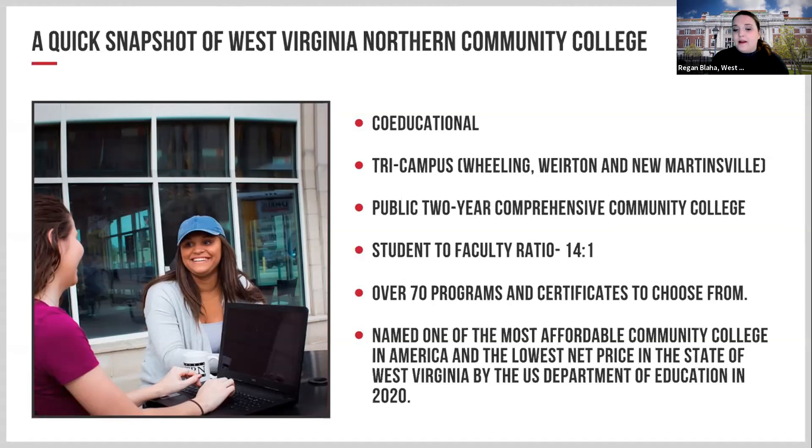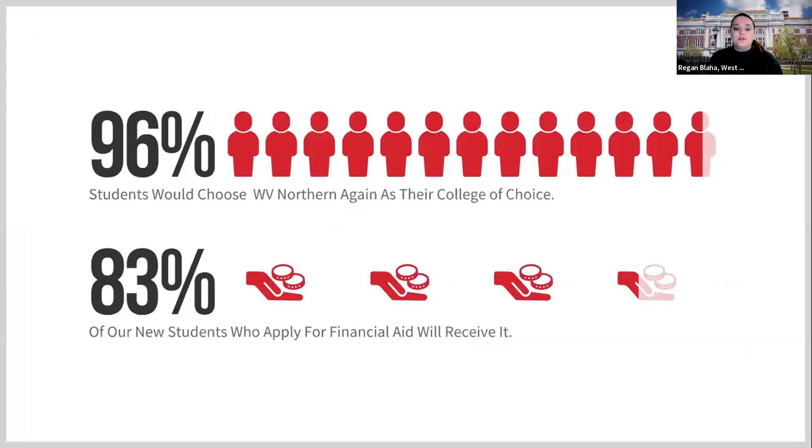The West Virginia Invest Grant covers mandatory tuition and fees for qualifying programs — it's a last dollar in, so other funds are applied first. If you don't qualify for anything else, it's a great opportunity to save money. We were named one of the most affordable community colleges in America and the lowest net price in West Virginia by the U.S. Department of Education in 2020. Also, 83% of new students who apply for financial aid receive it.